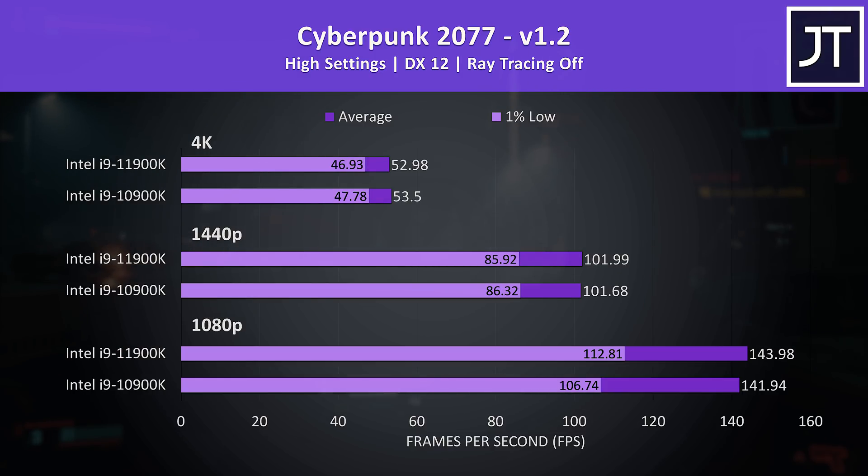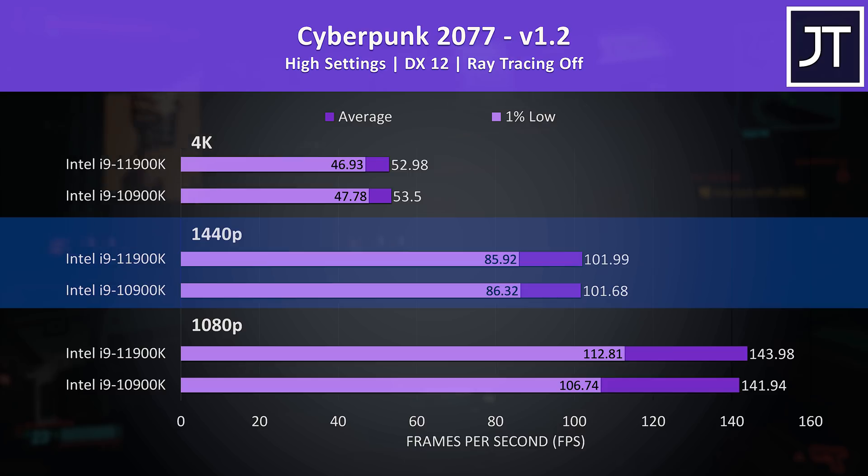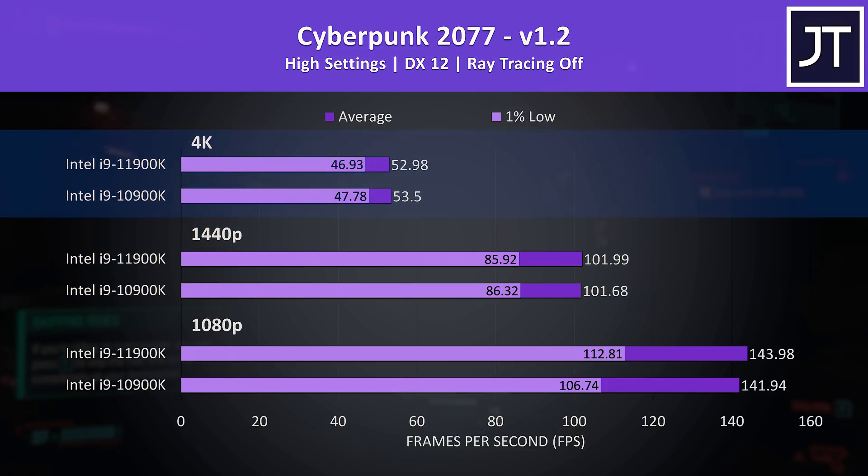Let's get into the gaming tests next. I've tested 8 games at 1080p, 1440p and 4K resolutions on both processors. Cyberpunk 2077 was tested in Little China with the street kid lifepath. I've got 1080p down the bottom, 1440p in the middle, and 4K up top. There were basically no differences at the higher 1440p and 4K resolutions.